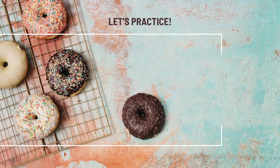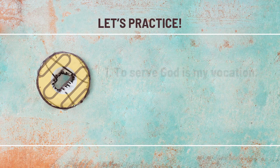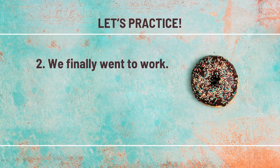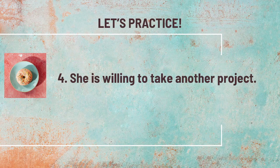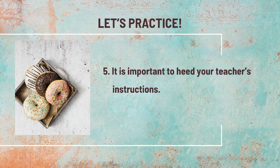Let's practice. Point out the infinitive in each sentence and identify how it functions — as a noun, adjective, or adverb. Number one: 'To serve God is my vocation.' — 'To serve,' used as a noun. Number two: 'We finally went to work.' — 'To work,' as an adjective. Number three: 'Miss Jane is the one to ask about incoming documents.' — 'To ask,' as a noun. Number four: 'She's willing to take another project.' — 'To take,' as an adverb. Number five: 'It is important to heed your teacher's instructions.' — 'To heed,' as a noun.